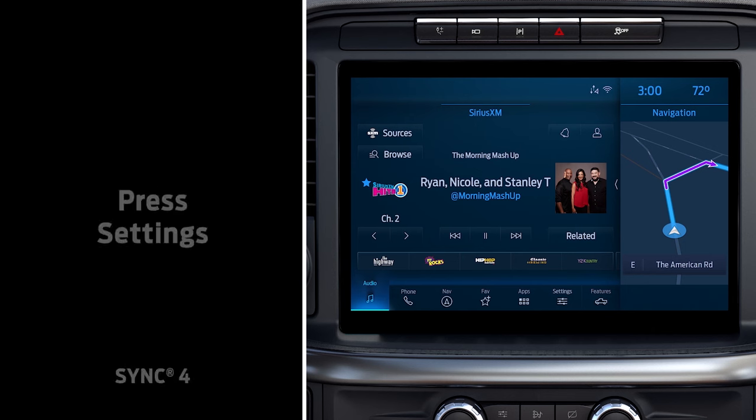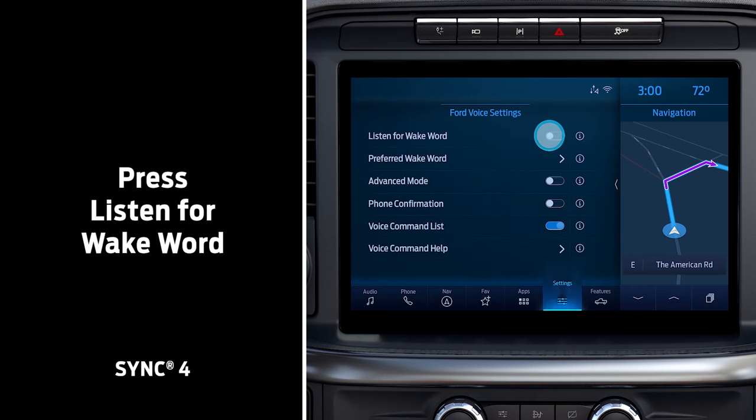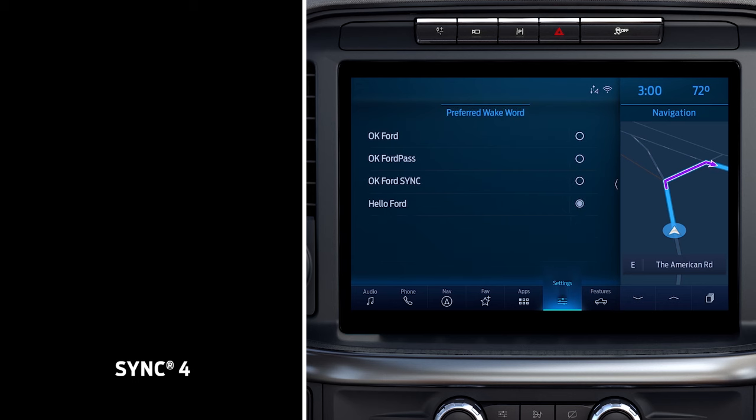If your vehicle has Sync 4, go to Settings, touch Voice Control, then touch Listen for Wake Word. Press Preferred Wake Word and choose your favorite phrase.